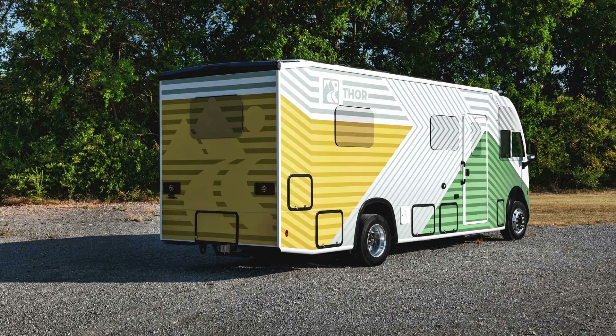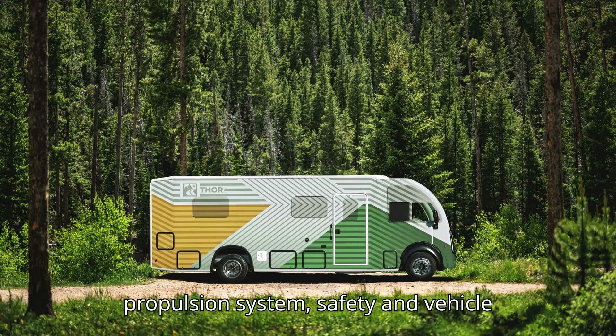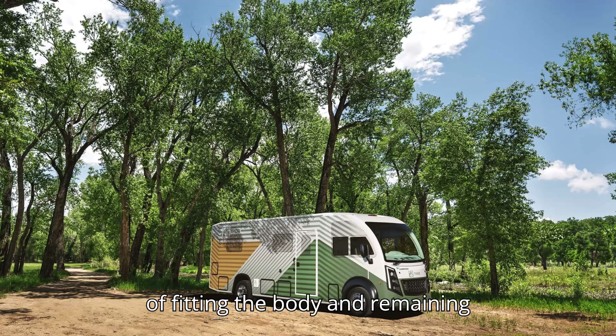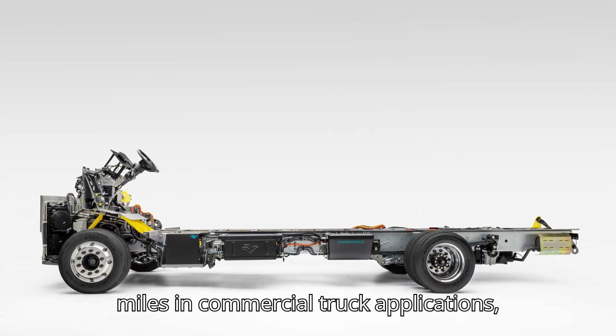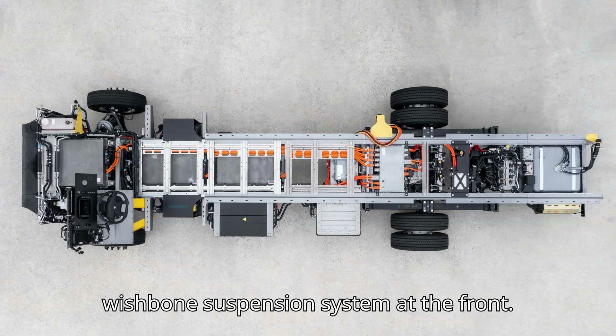According to Green Car Reports, Harbinger delivers the frame, suspension, propulsion system, safety and vehicle systems, while the outfitters handle fitting the body and remaining systems. The chassis has an estimated service life of 20 years, and the oil-cooled drive unit is designed to last 450,000 miles in commercial truck applications. There's also a fully independent double wishbone suspension system at the front.